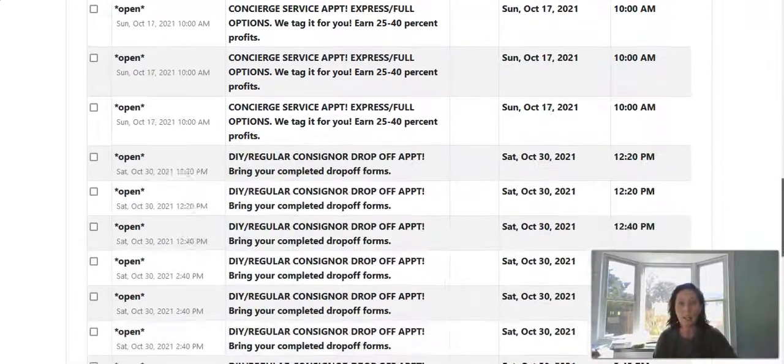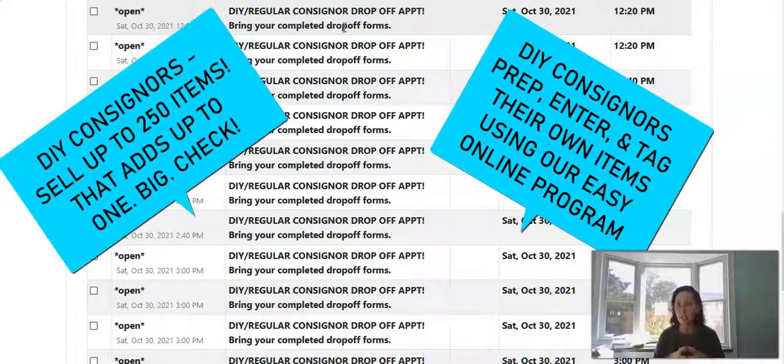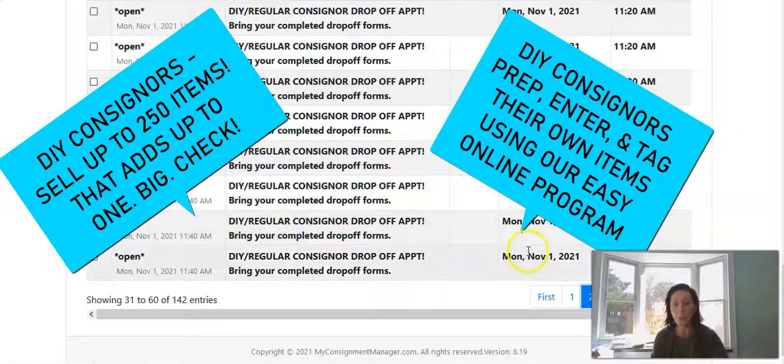If you want the most profit, you are going to scroll down and choose one of these DIY regular consigner appointments, because this is where you get the most profit. This is a 60% profit base where you enter and prep your items, get them hung for us, get your toy sets together and combined, get your shoes cleaned, enter your items in your consigner account, print out the tags, attach them, and get them ready for drop-off.